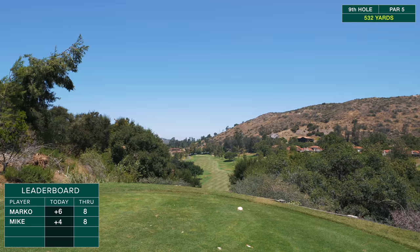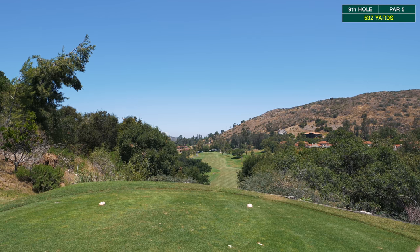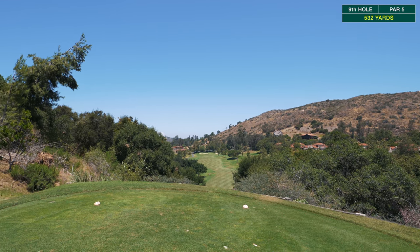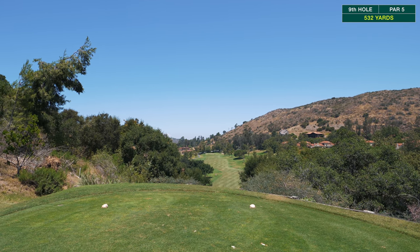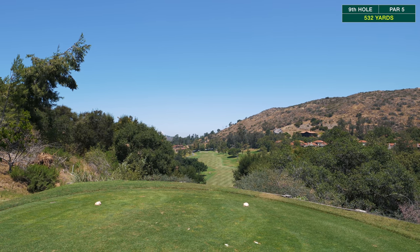This is a par five, 532 yards playing severely downhill. The fairway goes all the way down and it looks pretty wide open — you can miss to the right and to the left, so you can be aggressive on this tee shot.